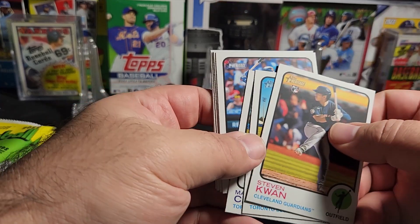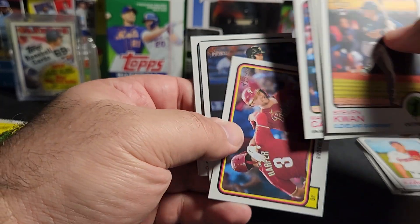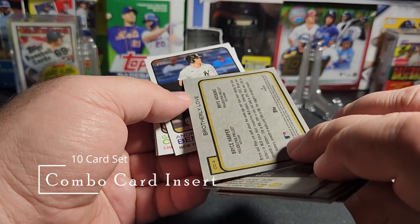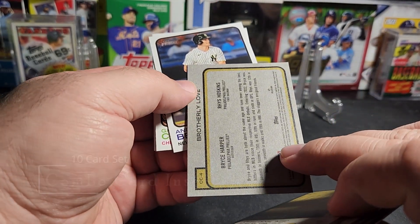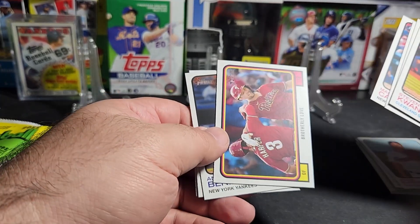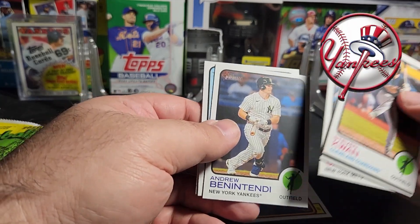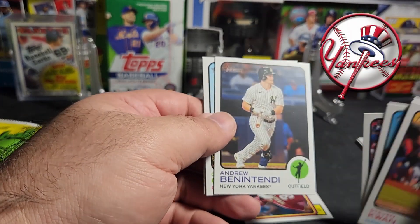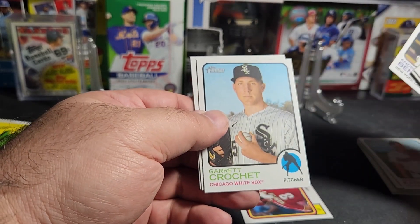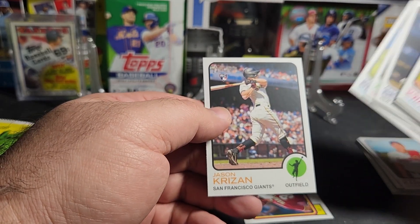Matt Chapman, Mark Conner, and this is a new insert — Brotherly Love. Combo card. Andrew Benintendi — he's now with the White Sox. I was hoping the Yankees would pick him up. Garrett Crochet, Jackie Bradley Jr., and Jason Kreisen.